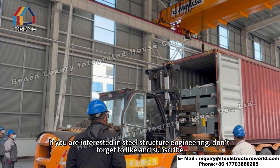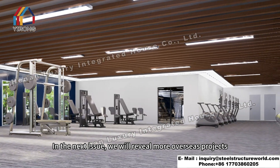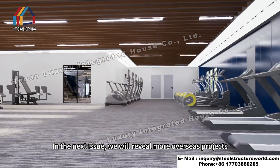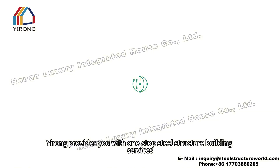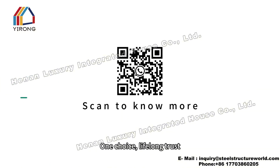If you are interested in steel structure engineering, don't forget to like and subscribe. In the next issue, we will reveal more overseas projects. Yurong provides you with one-stop steel structure building services — one choice, lifelong trust.